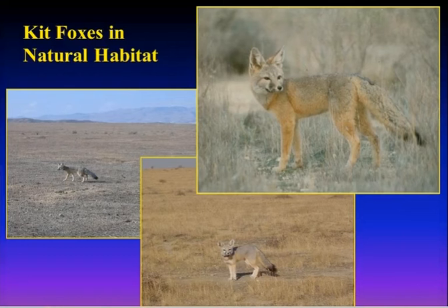This is from a paper that Dr. Dave Germano at Cal State Bakersfield drafted, which defines what's called the San Joaquin Desert. We used a number of desert-adapted species to define that range. The red and yellow areas represent the high-quality habitat for kit foxes — particularly the red areas represent the prime desert-adapted zone.